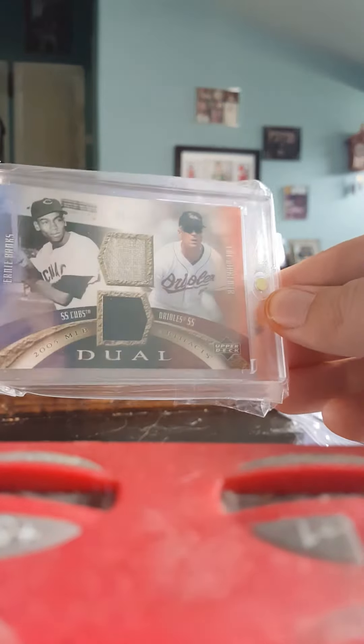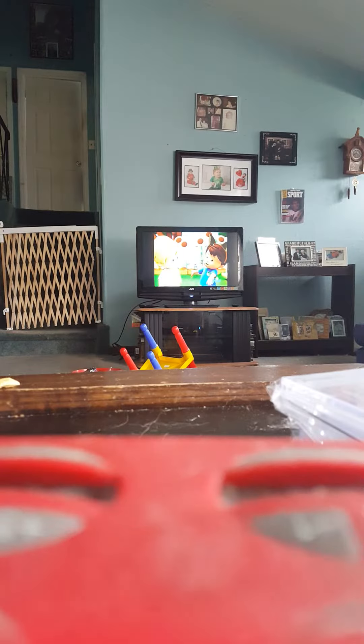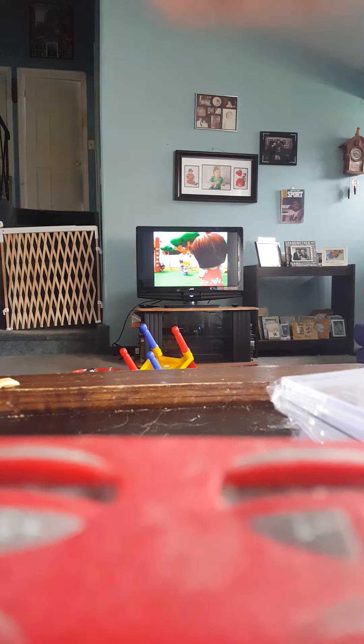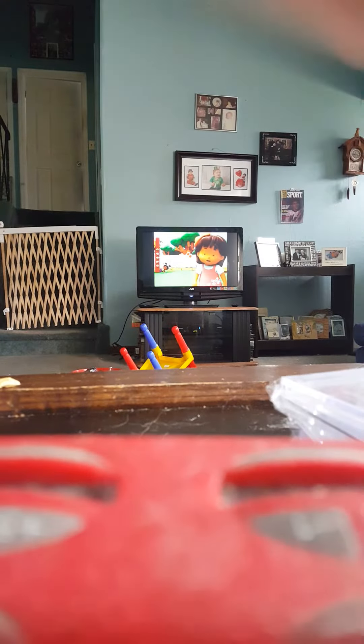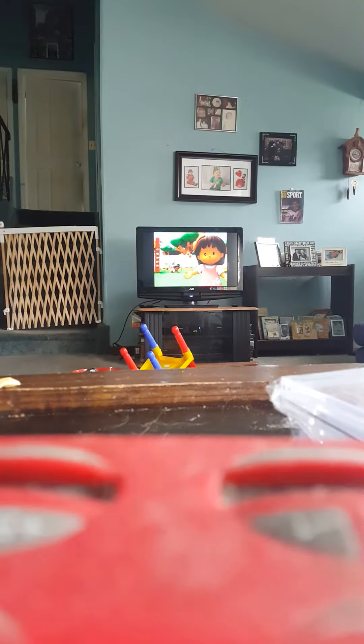Magic Numbers, Ultimate Collection jersey. First Day issue from 2001 Sweet Spot. Another First Day from 93 Stadium Club. Ticketmaster from 1998 Rookies and Stars — that's Cal Ripken and Roberto Alomar.